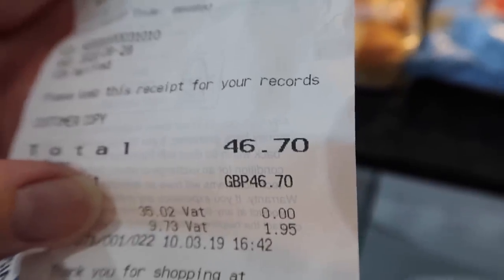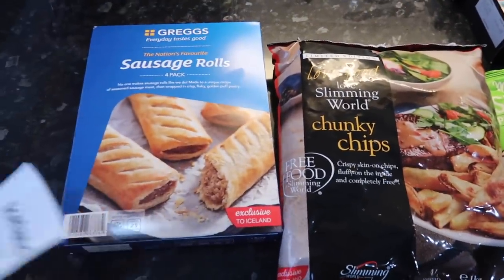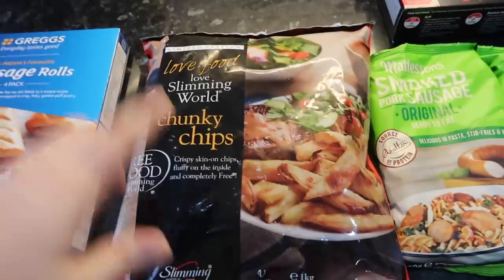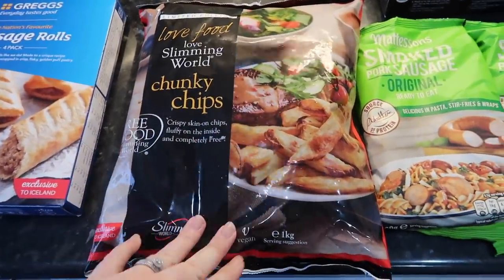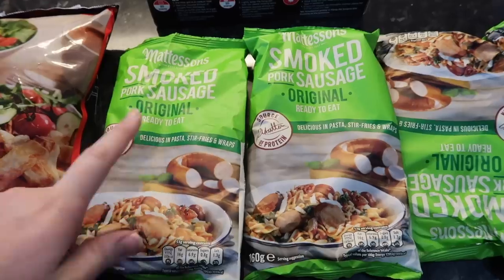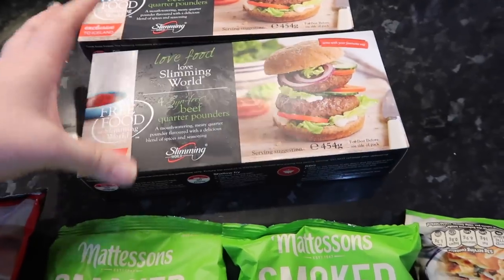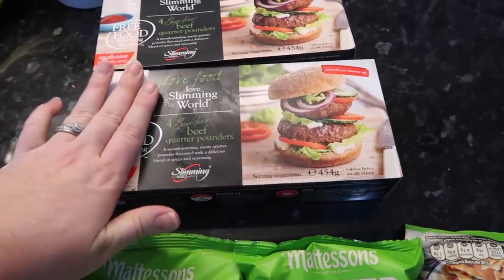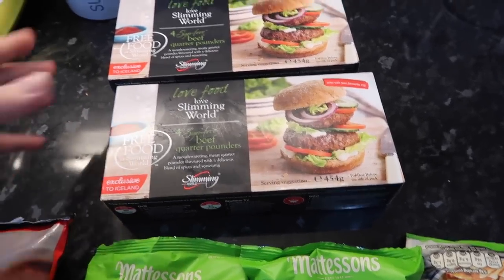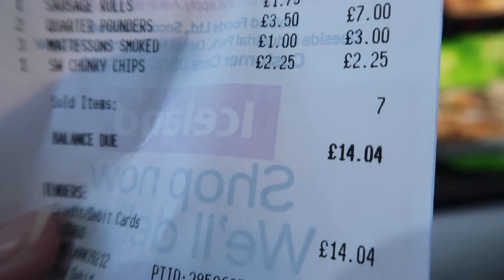The total of the Aldi shop came to £46.70. From Iceland I grabbed a pack of Gregg's sausage rolls for Derek for work. I got some chunky chips — I know it's hit or miss with some people but for me it's just easy and convenient. Three packs of smoked sausage for Derek — they were on offer at a pound so I grab them when they're on special. And last but not least, four sin-free beef quarter pounders, which are Slimming World friendly — great for easy, filling meals prepped the night before for work. The total from Iceland came to £14.04.